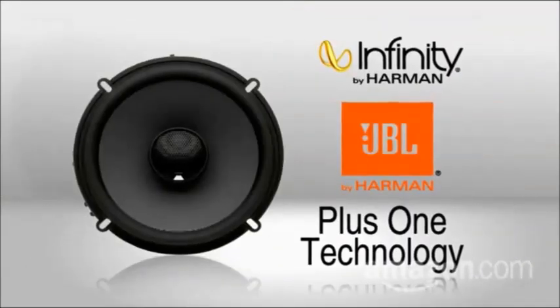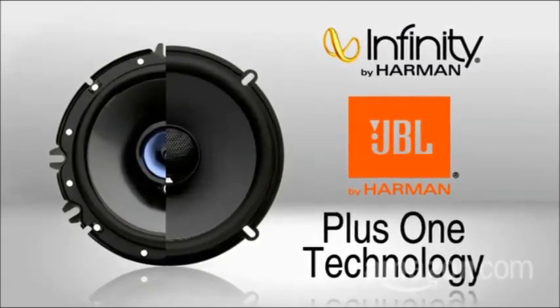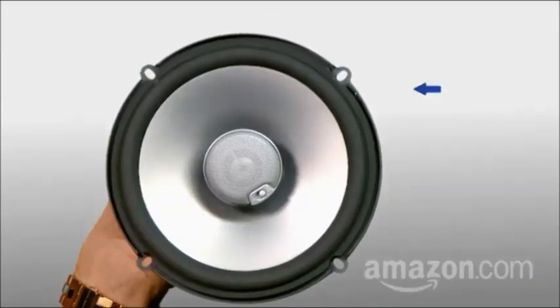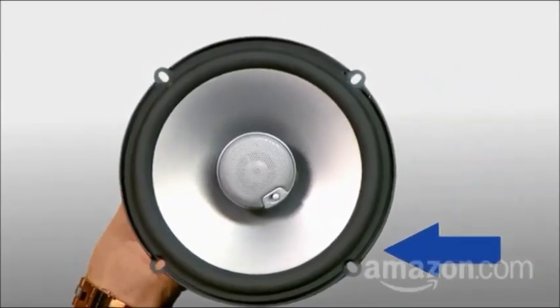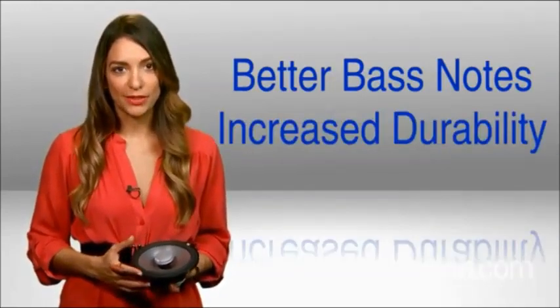To the rescue: JBL and Infinity's patented Plus One woofer cone technology. Each speaker cone is held by this curved rubber edge. It helps the cone keep its shape, which results in better bass notes, while also increasing durability.